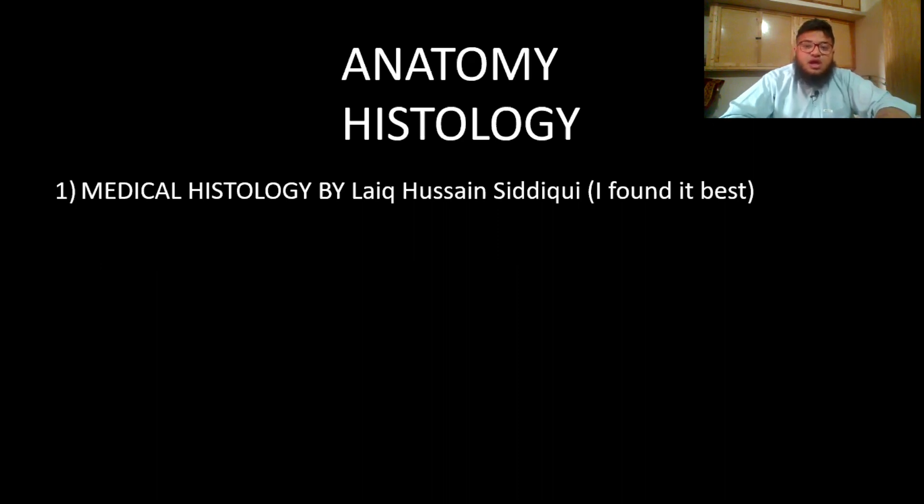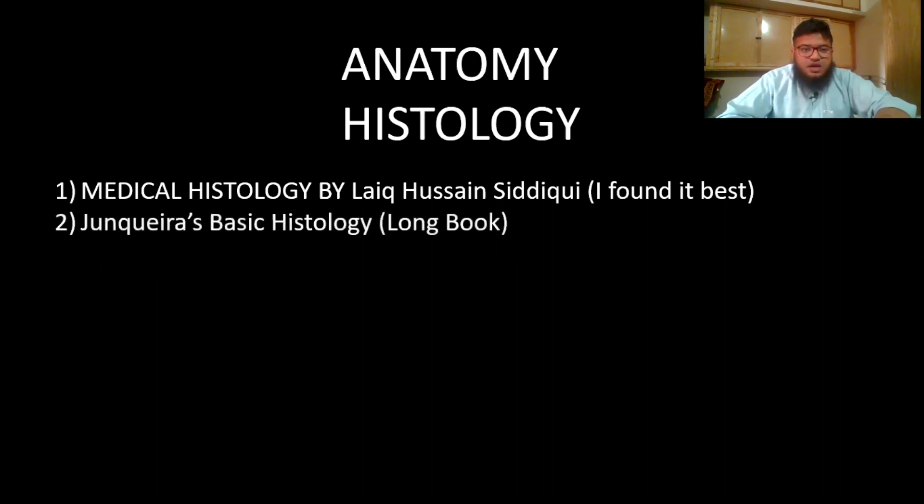This is the book I am using at Dow and most students here use it as well, so you definitely need to buy it. Then comes Junqueira's Basic Histology, which is a big, very detailed book. Only study it if you have lots of time or if you are a big book reader.